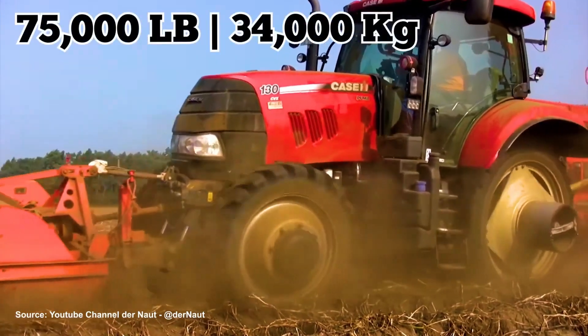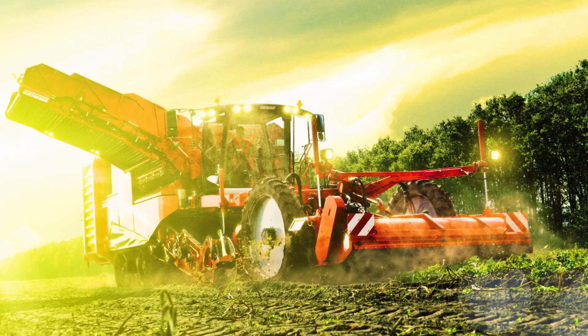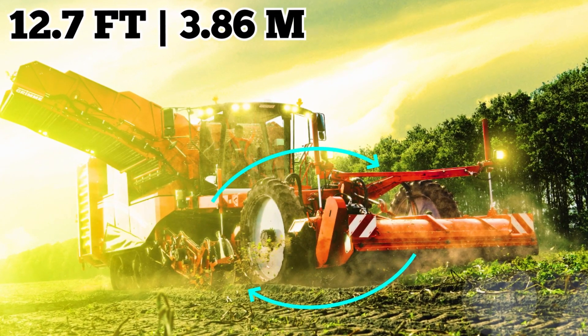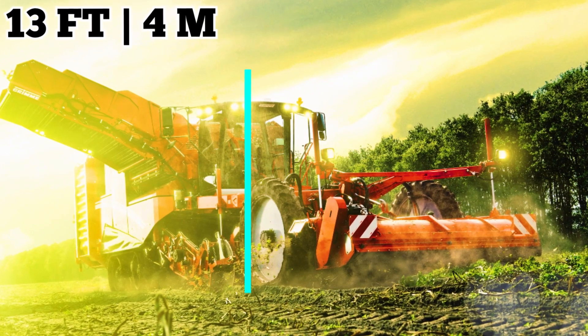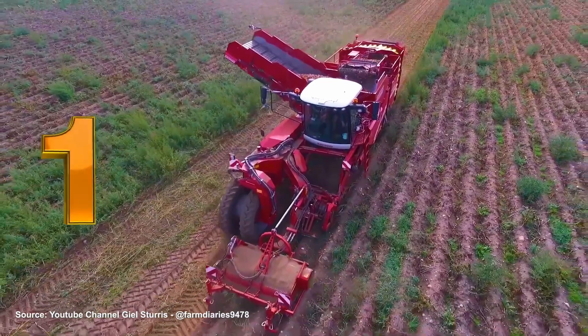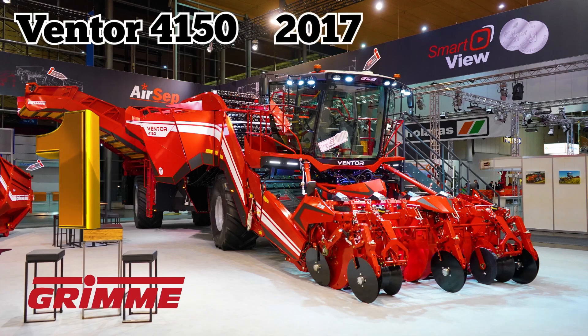Weighing about 75,000 pounds fully loaded, it's a huge piece of equipment. The machine can measure as much as 51.2 feet long, 12.7 feet wide, and 13 feet high. It's not the world's biggest harvester, but it was until that title was taken by Grimme's 4-row Ventor 4150 in 2017.